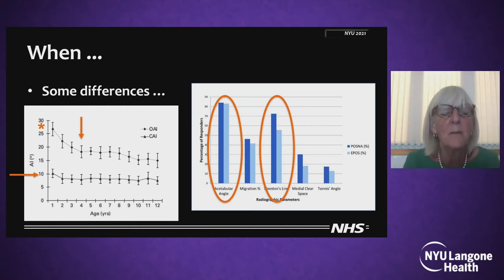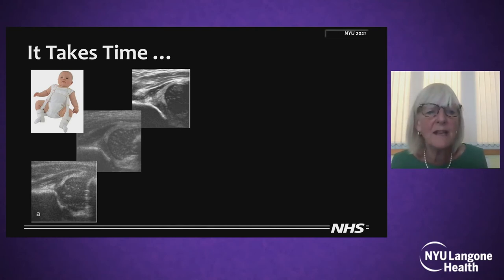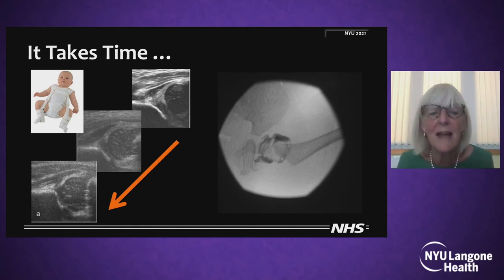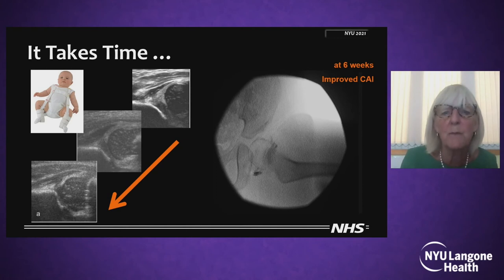We have to remember that the bony acetabular index improves markedly over the first four years of life in the normal hip, but the cartilaginous acetabular index stays more or less the same. After any particular treatment, it takes time for the acetabulum to change. If I do a closed reduction for DDH — that's my on-table arthrogram — and I accept that position, then six weeks later I've got a much better cartilaginous acetabular index, but the bony acetabular index has had no time yet to improve.